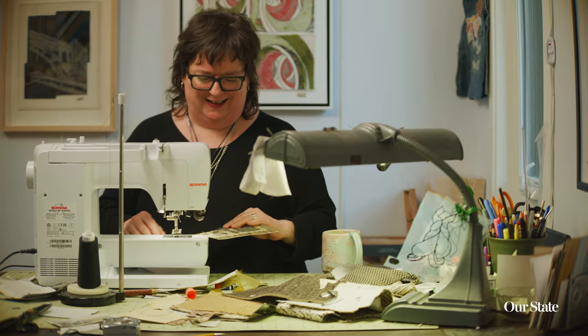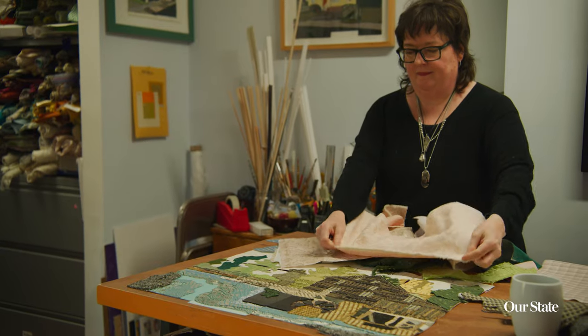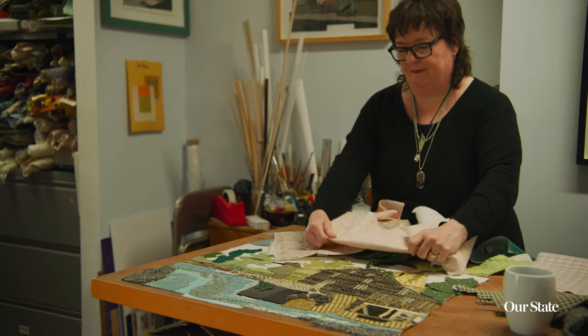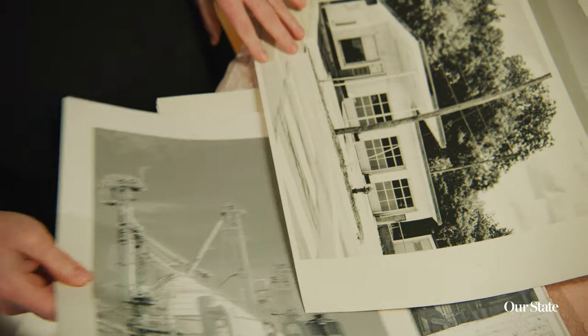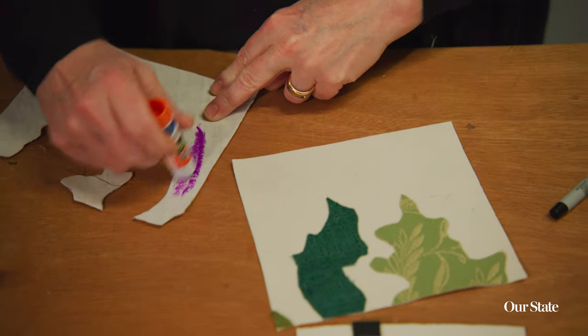I do my own framing and my own mounting, so I'm in charge of the process from start to finish, which feels really neat. I've always had very busy hands. For many years I was a musician, a songwriter, and I play violin — and all of it is storytelling. All of it is creating a narrative out of nothing into something.